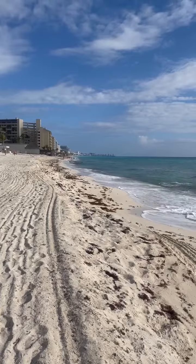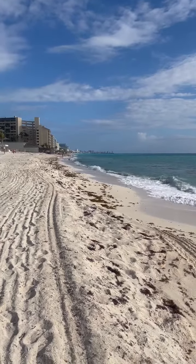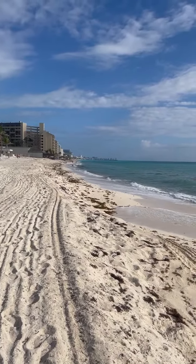You can walk for miles. Awesome for sunset walks, morning walks, runs — whatever your pleasure.